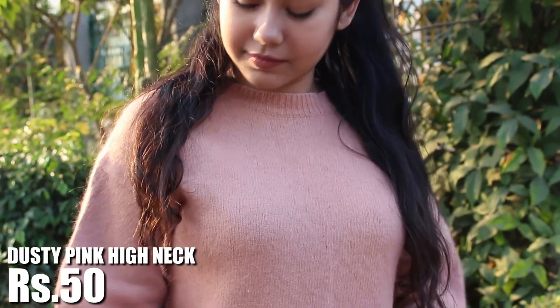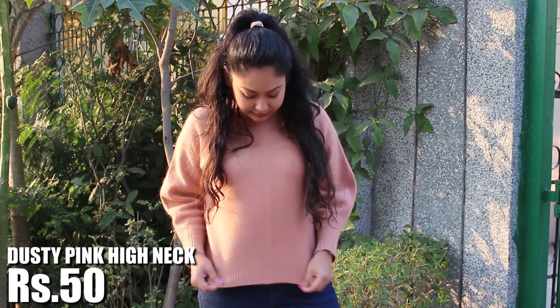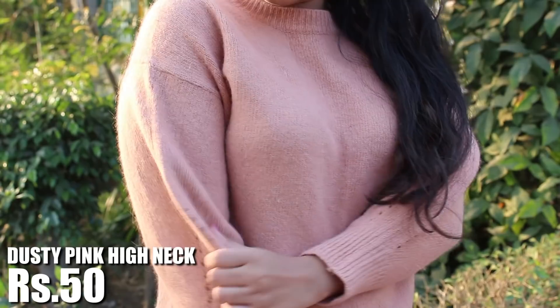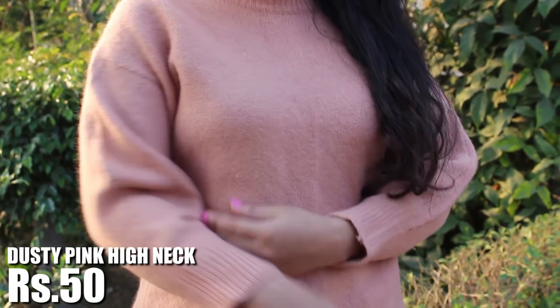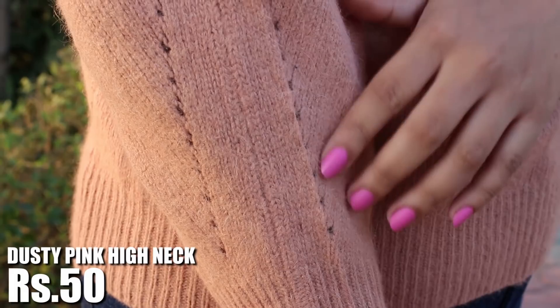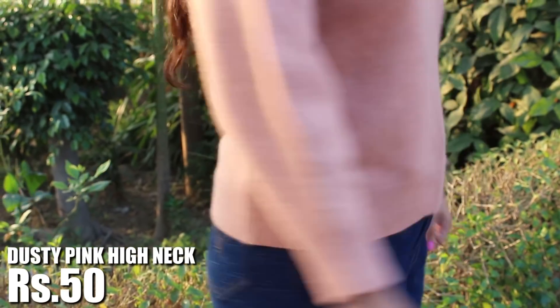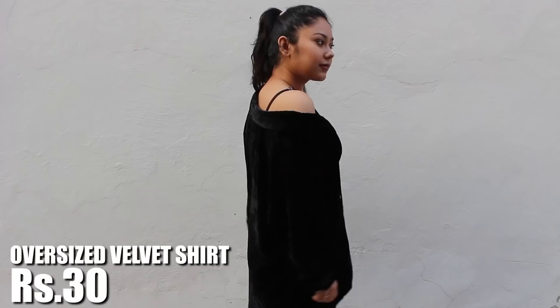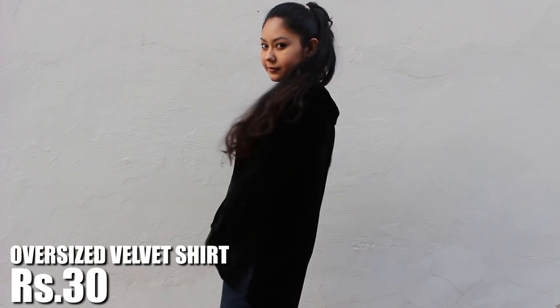I also got another blush pink product, but this one is sort of dusty and high neck. It is really thick and cozy. The unique thing about this is the balloon sleeves with intricate details. I am so into neat and clean looks for winters, and this just feels so perfect.